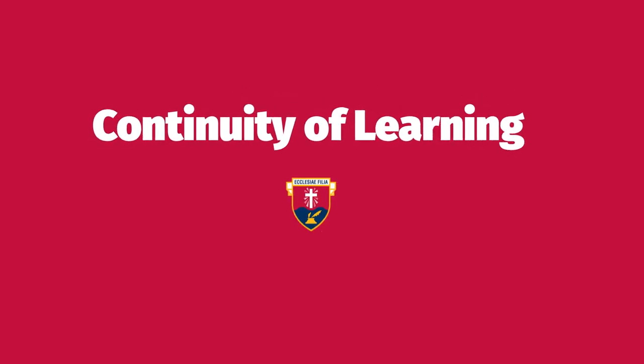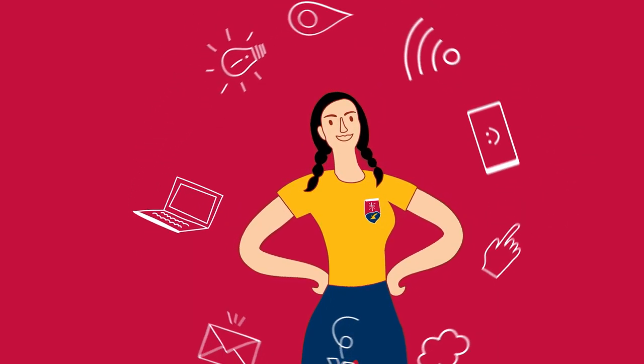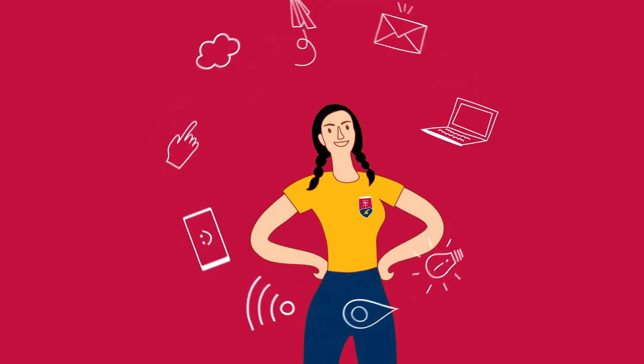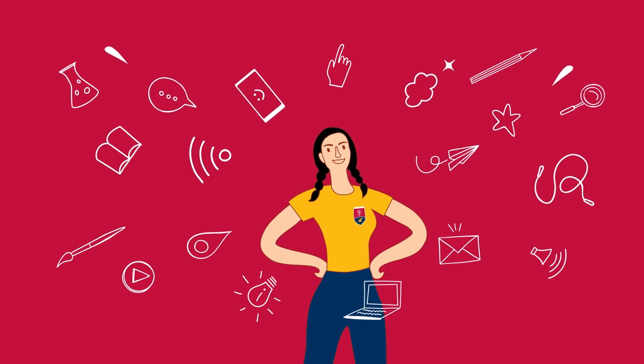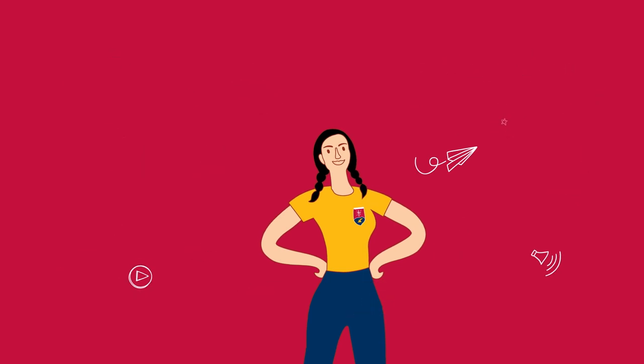Welcome to Continuity of Learning at Avila College. Avila College's Continuity of Learning model has been designed so that students can continue to learn and engage with the school community remotely. As an Avila student, you have already been learning in many different ways. This is just another experience to add to your learning skill set.